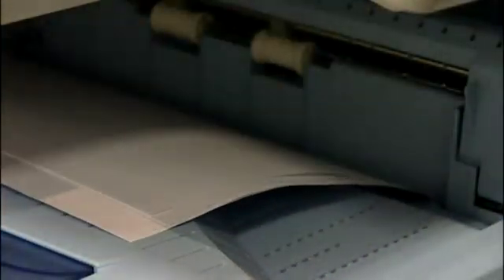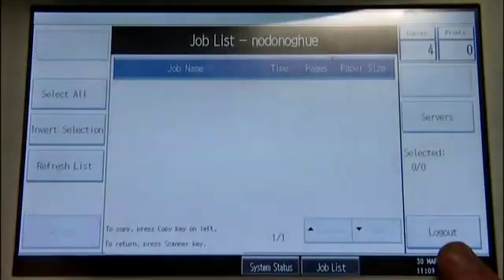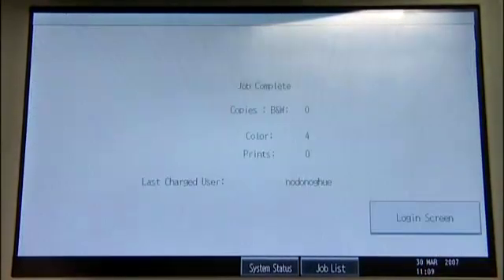The copy function is now available for use. After the user has finished, the system will log out automatically. However, it's best practice for the user to log out when finished.